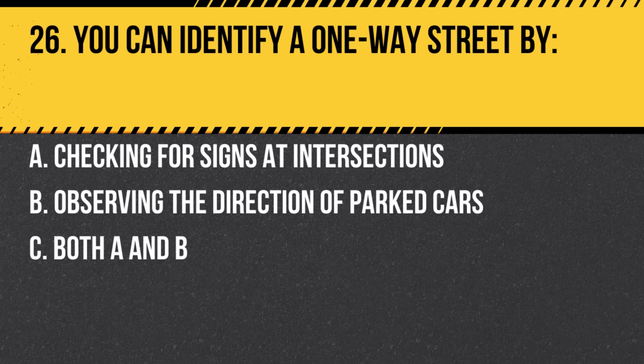Question 26. You can identify a one-way street by: a. Checking for signs at intersections. b. Observing the direction of parked cars. c. Both a and b. Answer: c. Both a and b. Signs and parked car orientation can indicate the direction of traffic.